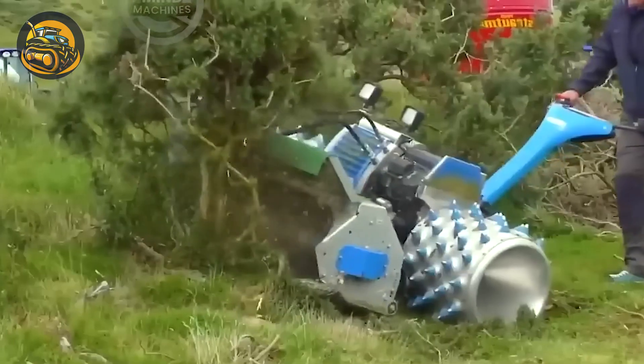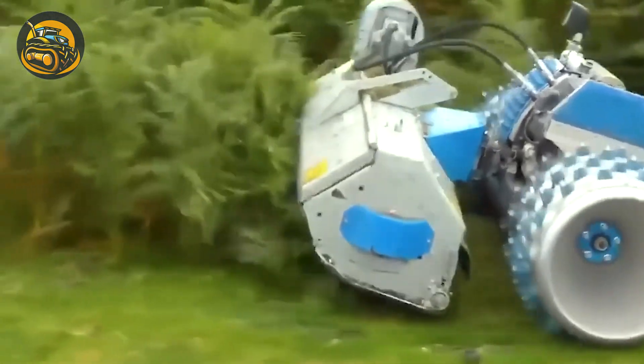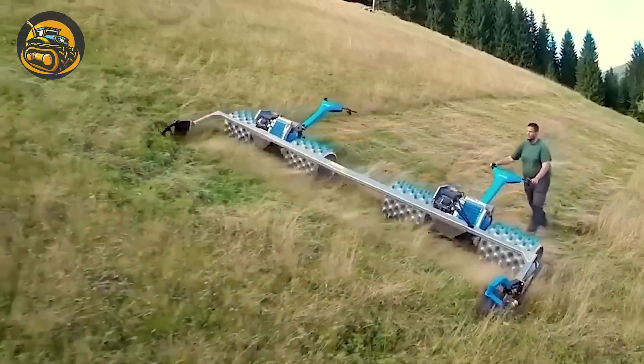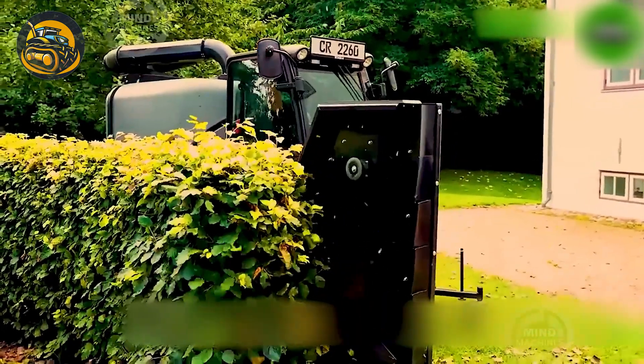A specialized mower crafted for cutting grass and vegetation in challenging and inaccessible terrain. This gardening tool gives off the vibe of using a trimmer to create an undercut hairstyle.